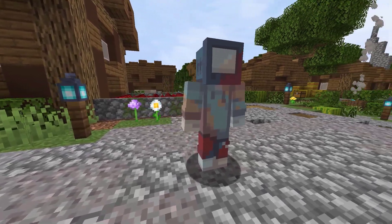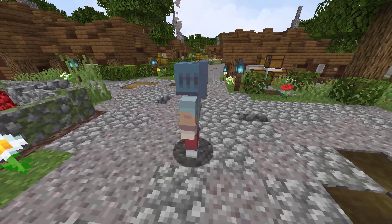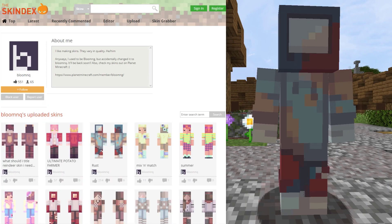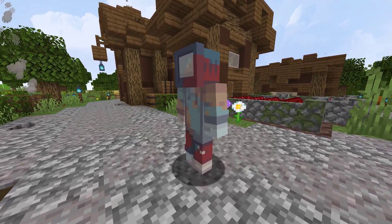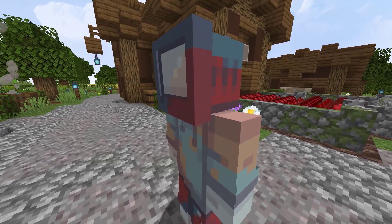This next skin comes from the Skindex. This skin is named Rust — it's a TV head style of skin. It was created by Bloom and Q and has 1381 views and 758 downloads in one day on the site. TV head skins are some of my favorite types of skins in Minecraft. Not sure why, but I just think they are really awesome.